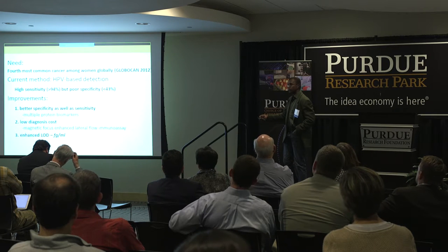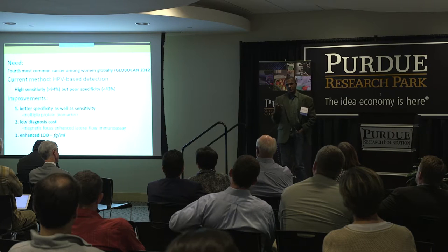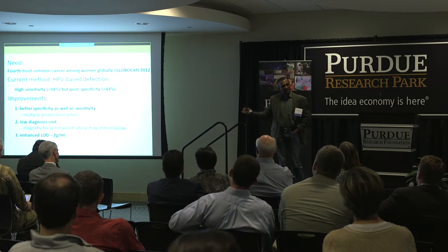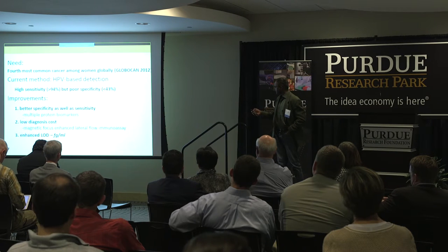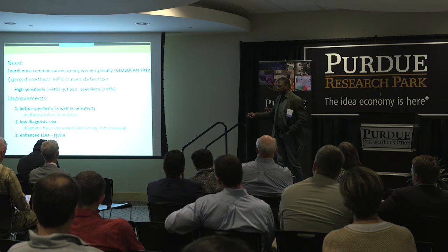Basically, the HPV method assumes that anybody who has cervical cancer will have HPV. The problem with this is that although it is very sensitive, the specificity is low.